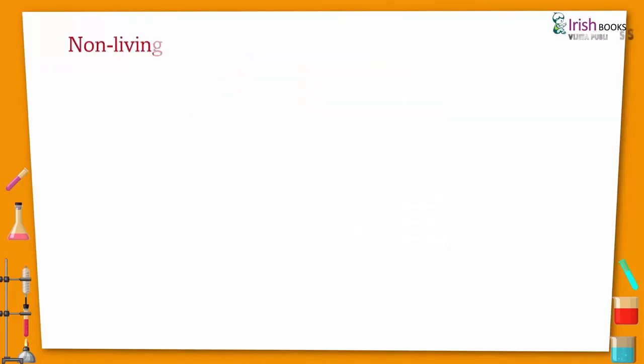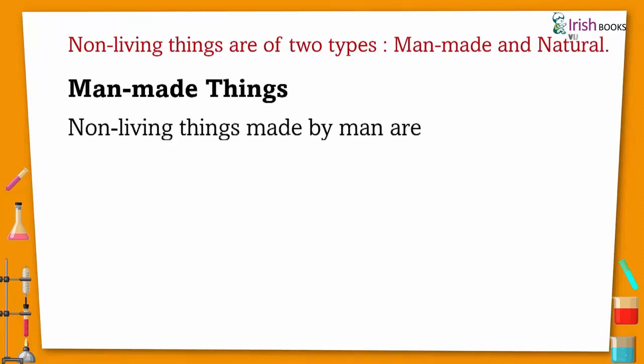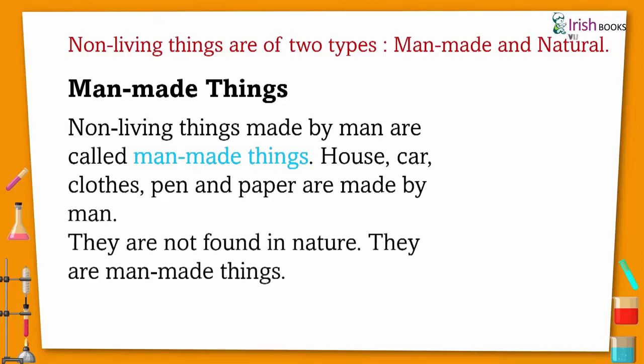Non-living things are of two types: man-made and natural. Non-living things made by man are called man-made things — like house, car, clothes, pen, and paper. They are made by man and are not found in nature.